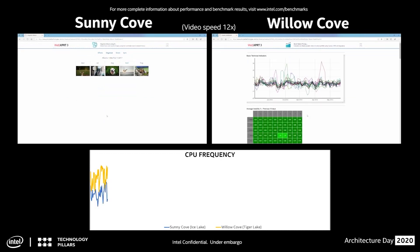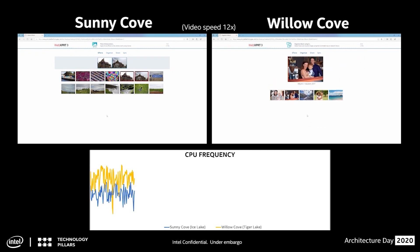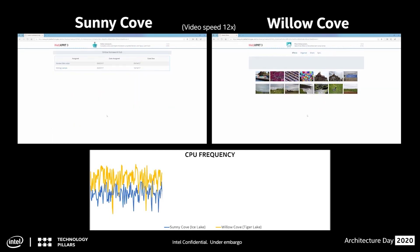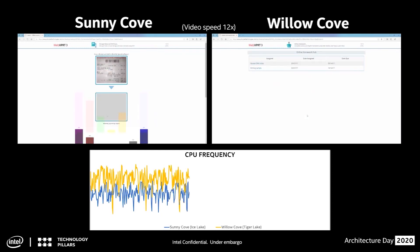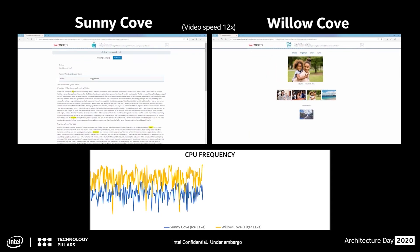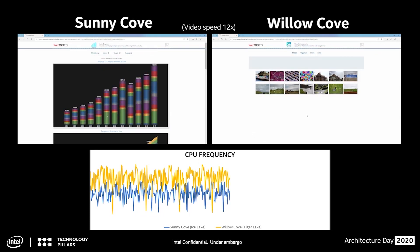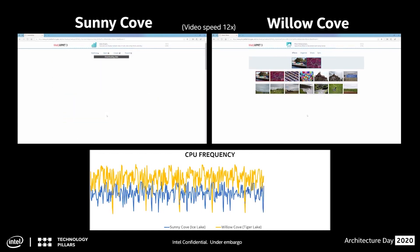Here's an actual example of Sunny Cove and Willow Cove running WebXPRT 3 side-by-side, simulating a web browsing workload using HTML5 and JavaScript. On the bottom part of the screen, you can see the real-time frequencies between the two compared. With Willow Cove on the right — that's the microarchitecture in 11th Gen Core — achieving higher frequencies and thus better performance at the same voltage. It's a win-win situation.